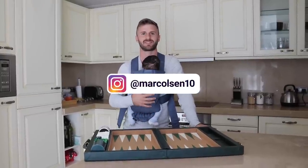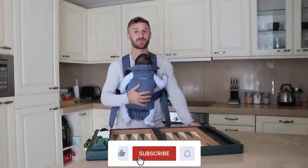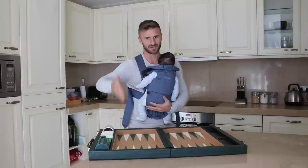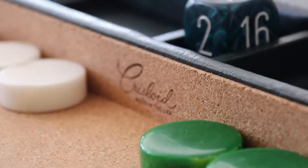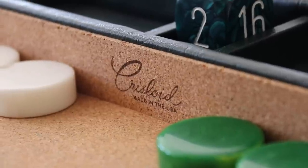What's up backgammon fans? I'm Mark Olsen. In this video I'm going to give you a tour of my five, soon-to-be six, luxury backgammon boards, and we're starting out here with the Chris Lloyd. It's an American original — a very special board and a very special brand.